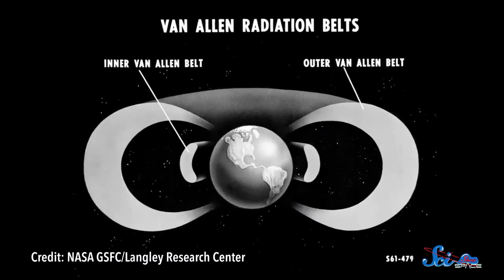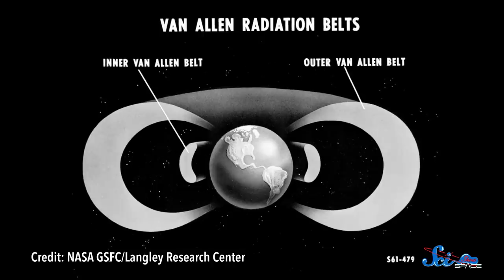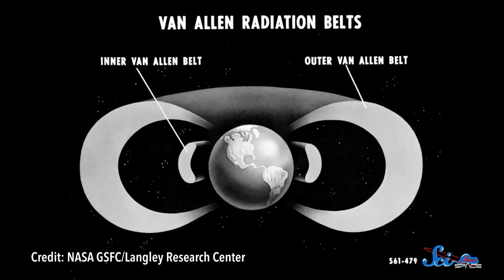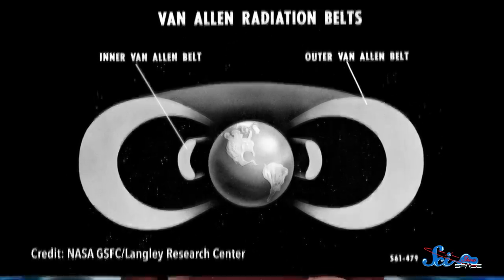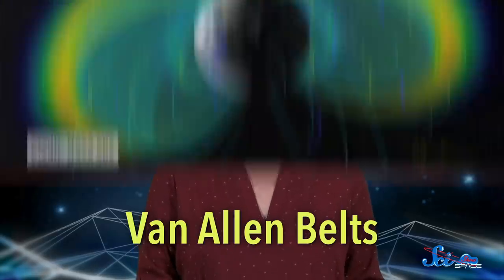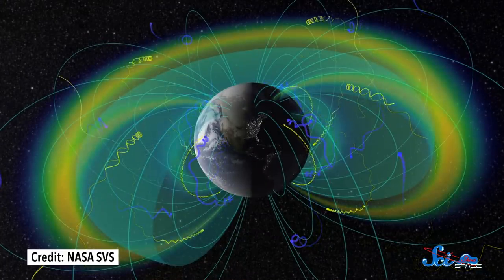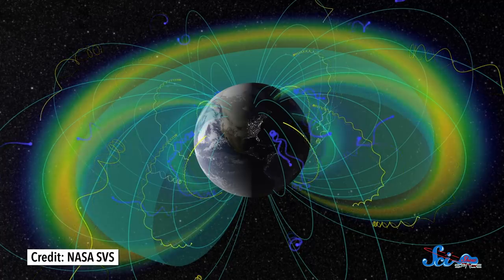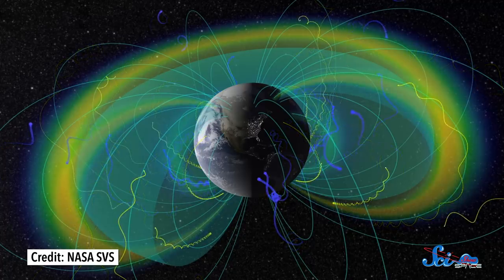But soon they figured out that it was a natural phenomenon, and that Earth was surrounded by two massive rings of radiation, between 650 and 60,000 kilometers above Earth's surface. They're now called the Van Allen Belts, after the physicist James Van Allen, who discovered them. These donut-shaped rings are full of highly energetic, charged particles that come from the Sun, which is constantly releasing a stream of them in what's called the solar wind.